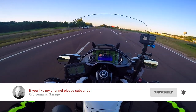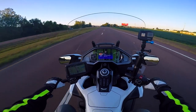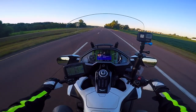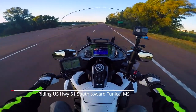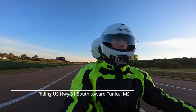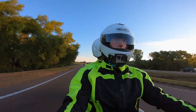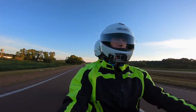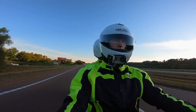YouTube should notify you when I come out with new videos. It is Friday morning and we just left Memphis, crossed the Mississippi border on our way to Tunica, and ultimately we'll be ending up in El Dorado, Arkansas today.